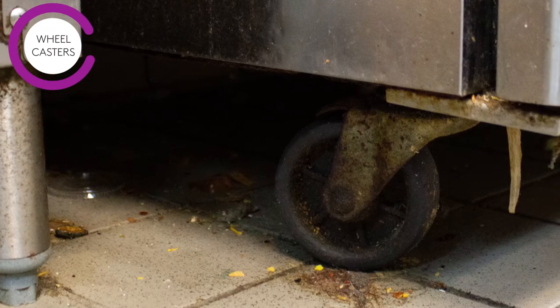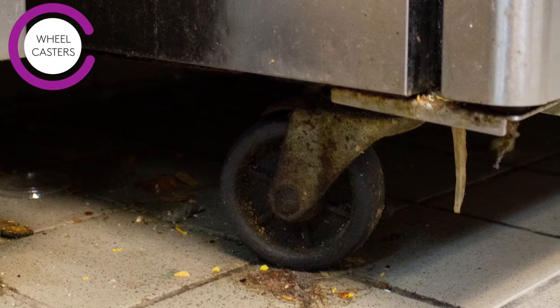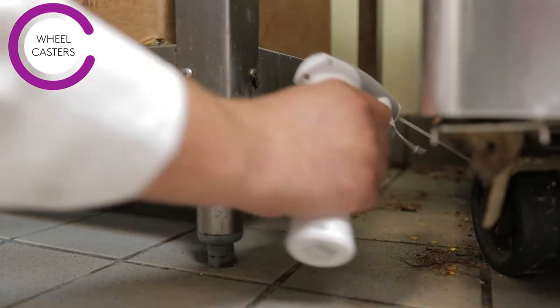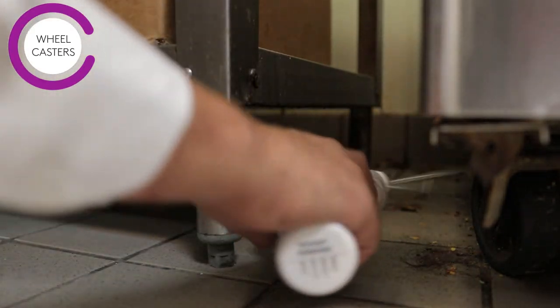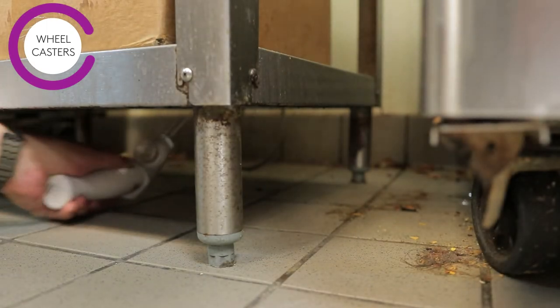Wheel casters are frequently missed by sanitation efforts. Consequently, they make excellent harborages for pests. These casters can be treated. You can then easily transition to a light application under tables for a streamlined treatment.